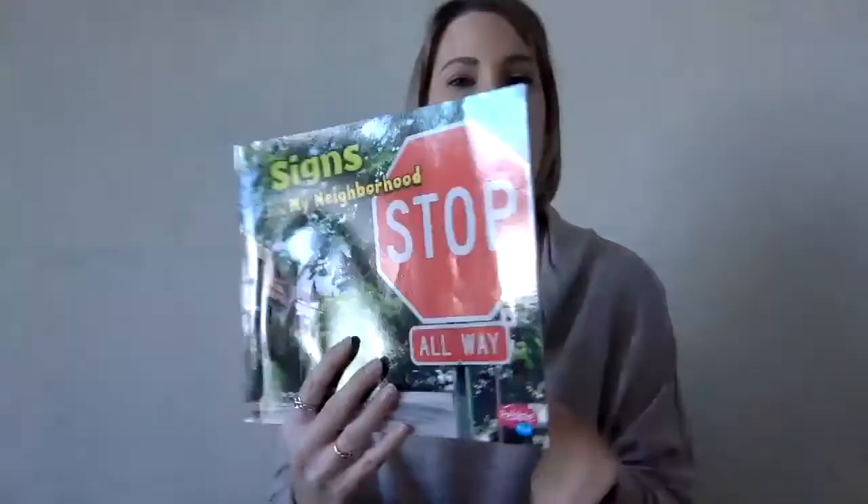Good morning! Today we are going to be talking about signs in our neighborhood that might help us with traffic and transportation. To start, we're going to read a book called Signs in My Neighborhood.